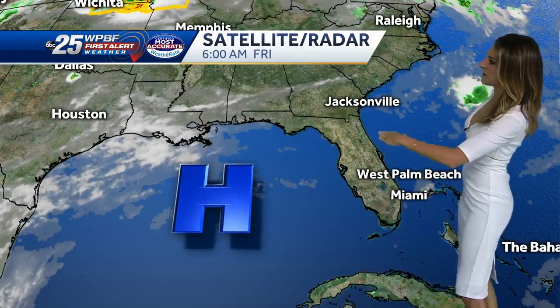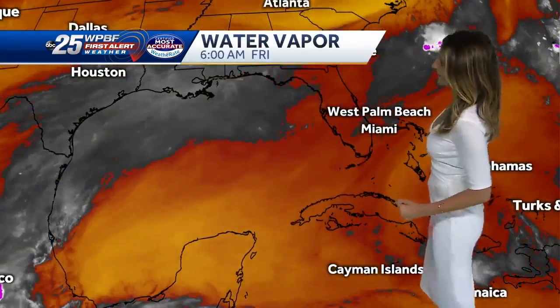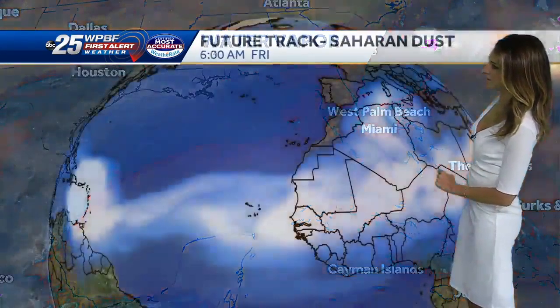Early this morning we had storms, but they have since dissipated. We've got an area of high pressure we can thank for drying us out. It's currently located over the Gulf of Mexico — it spins clockwise, pulling in all of that dry air. You can see that ridge of high pressure located in the Gulf on water vapor, with all that dry air showing up in the form of red and orange. We are finally tapping into that here on the Florida Peninsula.